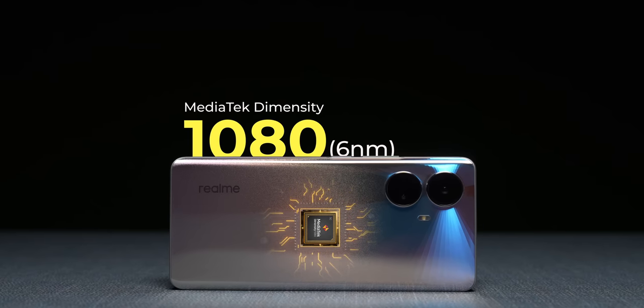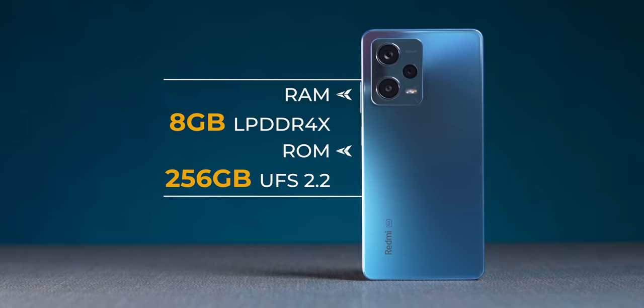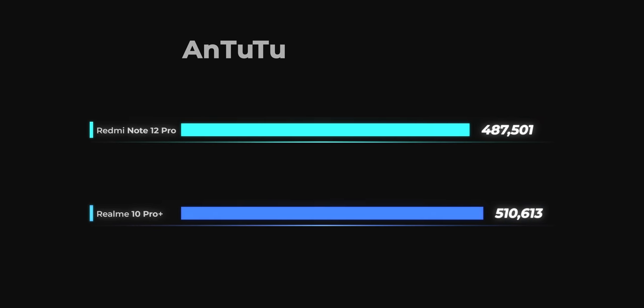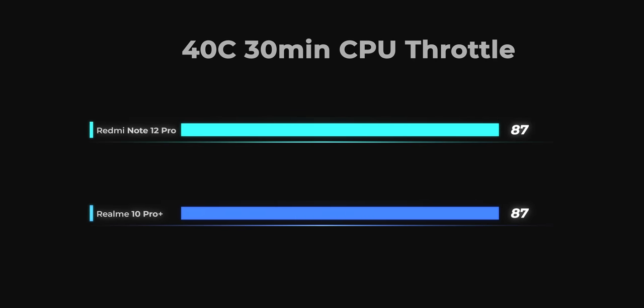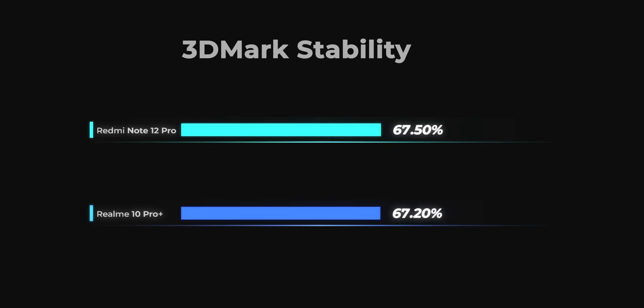Both phones have a MediaTek Dimensity 1080 chip, UFS 2.2 storage, and LPDDR4x RAM. If you're looking in this price category, phones with the Snapdragon 778G, Dimensity 8100, or Snapdragon 870 will be better for performance. As for these two, performance is largely similar — you get slightly better AnTuTu and Geekbench scores on the Realme 10 Pro Plus compared to the Redmi Note 12 Pro, but you can't tell that in daily use. CPU stability scores from CPU throttle tests or 3DMark wireless stress tests show very little separating the two, except Realme runs slightly cooler — but these are mid-range chips that don't push for performance per se.